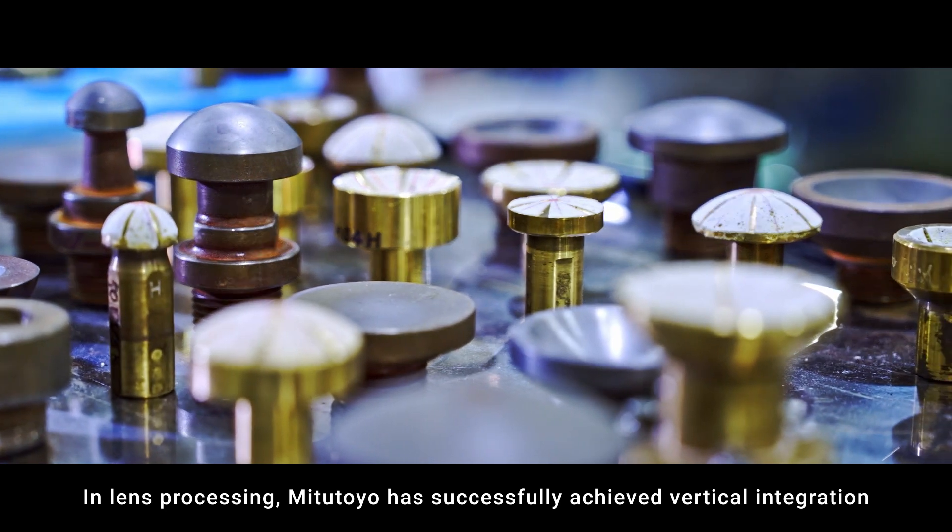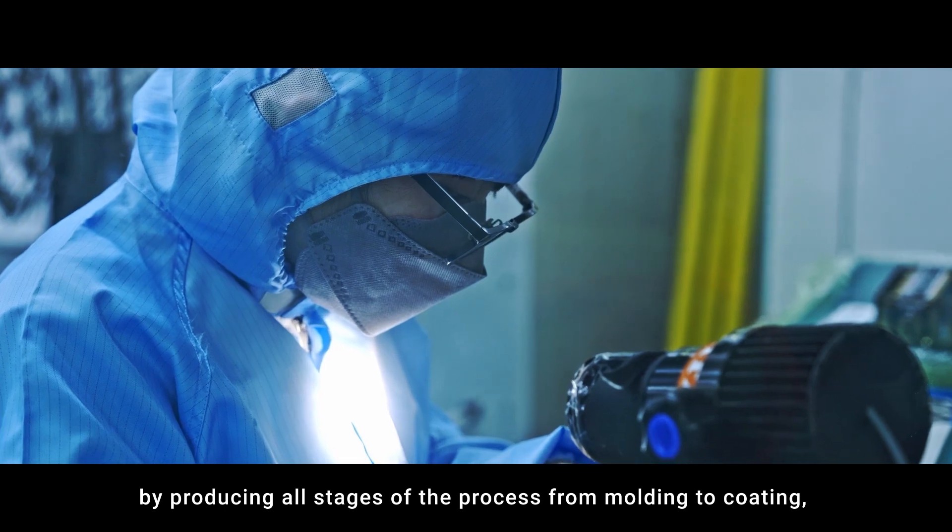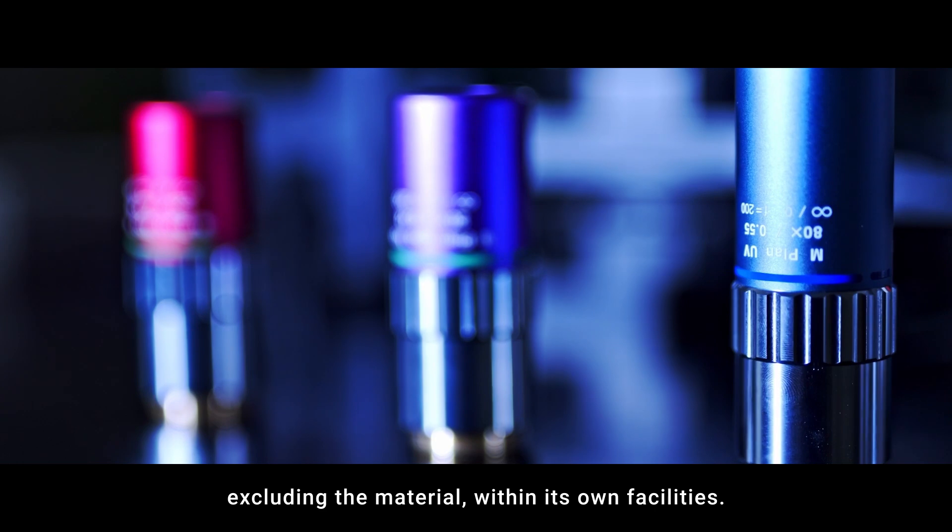In lens processing, Mitsutoyo has successfully achieved vertical integration by producing all stages of the process, from molding to coating, excluding the raw material, within its own facilities.